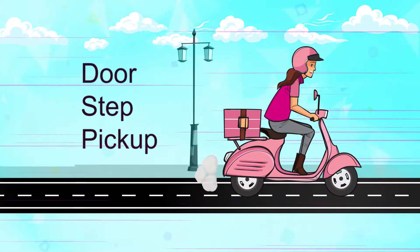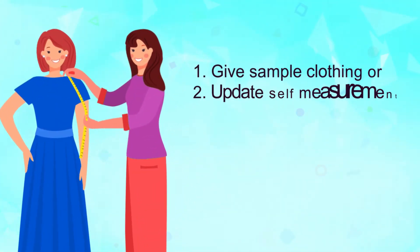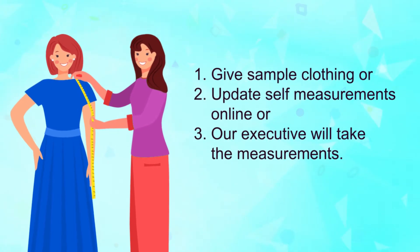Our executive will confirm the orders at your doorstep and take the measurements while collecting the order.